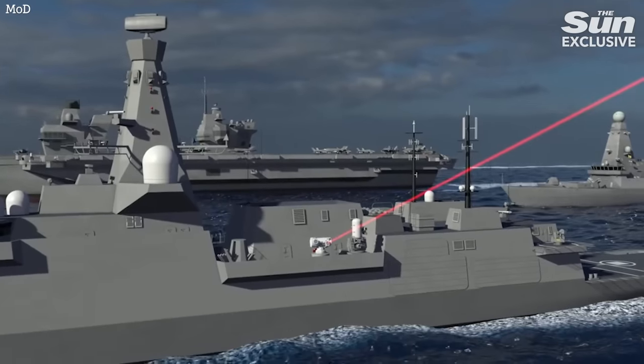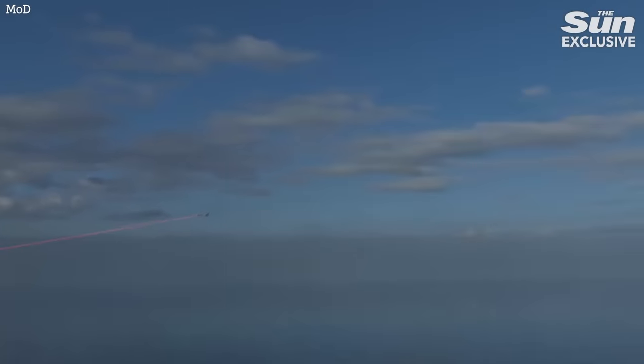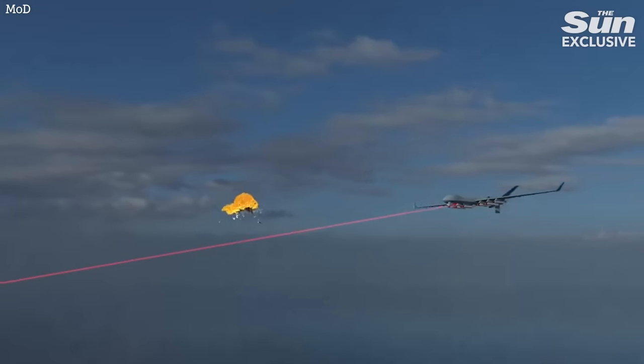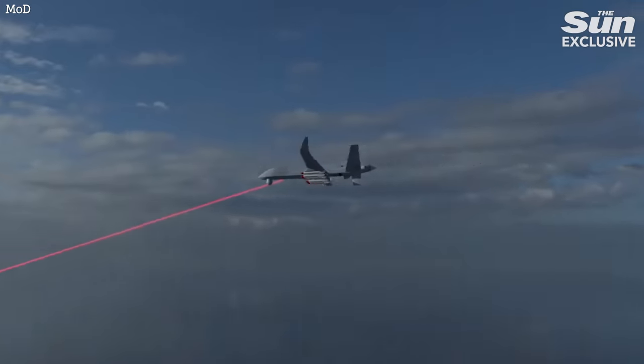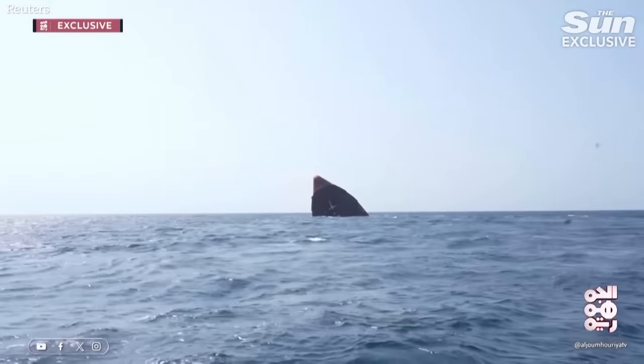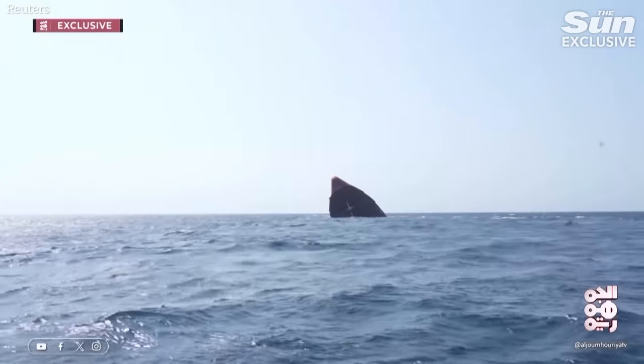The Ministry of Defence claimed that it costs just about £10 a shot to fire this. So if and when these weapons are produced on a larger scale, they may actually produce huge savings for the armed forces, particularly giving them the capability to shoot down threats from swarms of drones — something that, as we've seen in the Ukraine war, is an evolving threat, and of course we've seen in the Red Sea with the Iran-backed Houthi rebels based in Yemen attacking shipping.